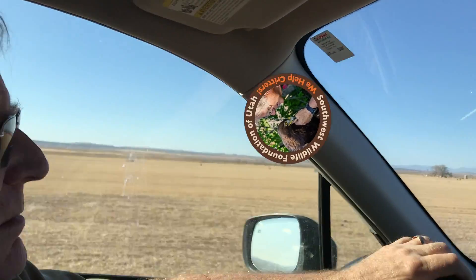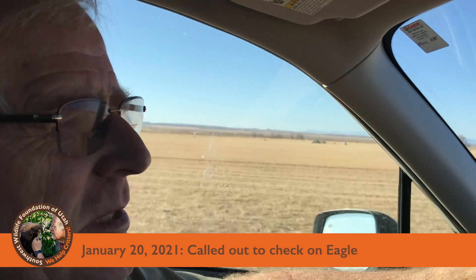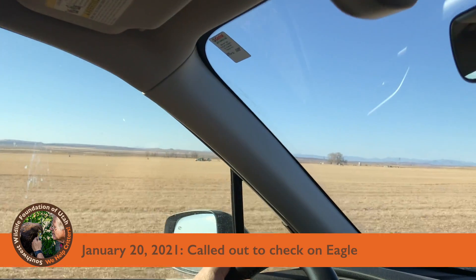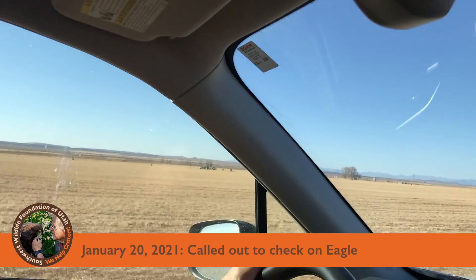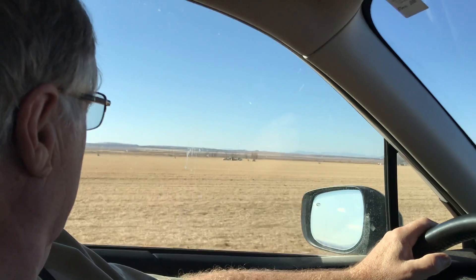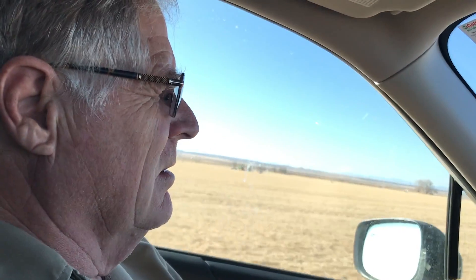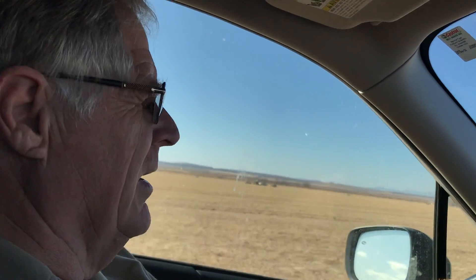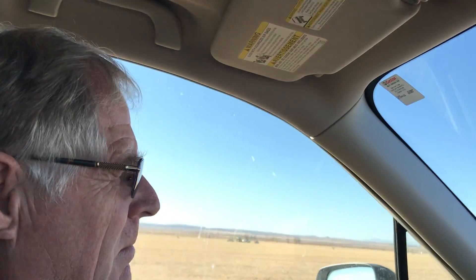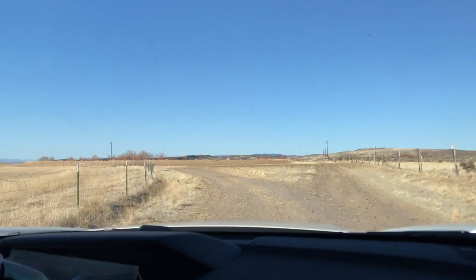We're out in some of the farmland north of Cedar City — big hay fields. We got a phone call about an eagle on the ground, so we're trying to find it. The farmhand is supposed to meet with us and show us where the eagle is.